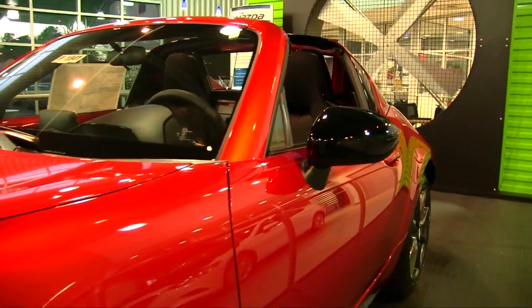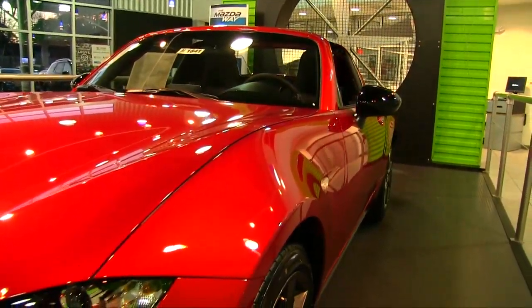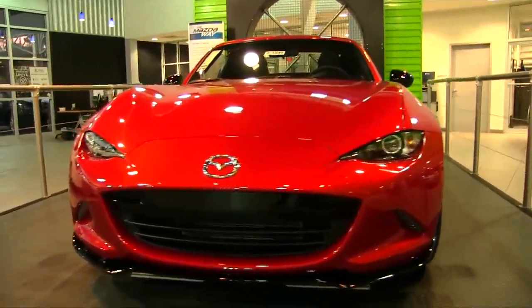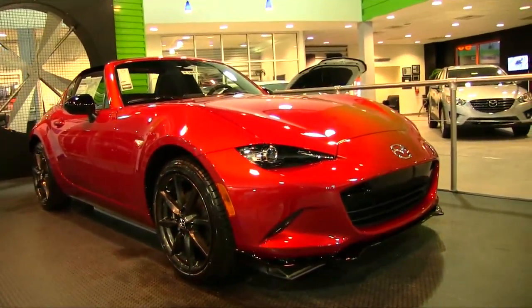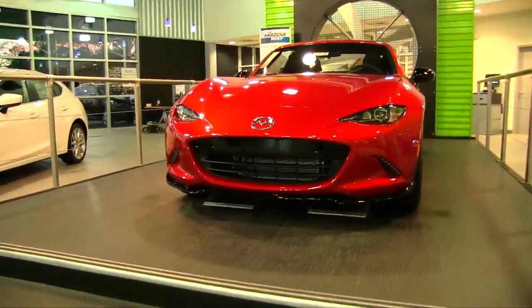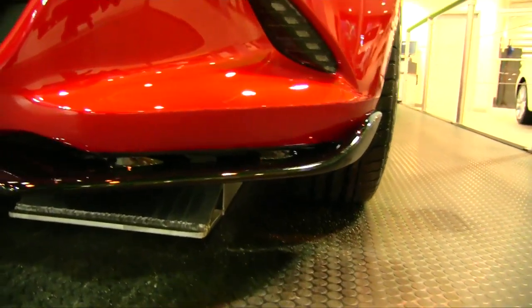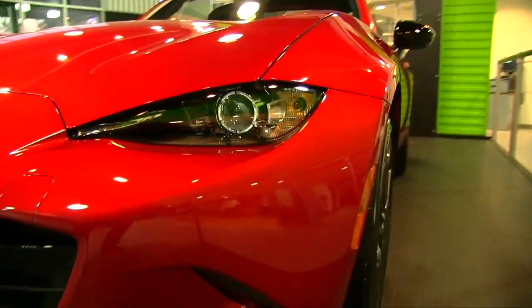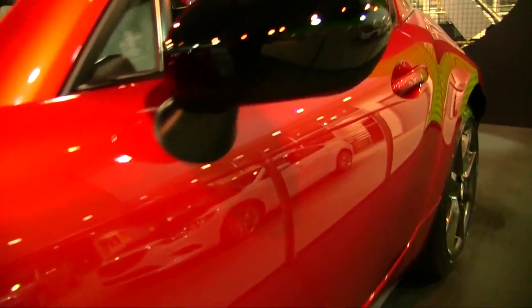This is a roadster vehicle so there are no back seats. The fenders look good — I can't get over the paint. That color looks so nice with the black accents down on the bottom of the front bumper. It gives it a more aggressive look, makes it look a little lower to the ground. The chrome logos and the headlights look great on the MX-5.